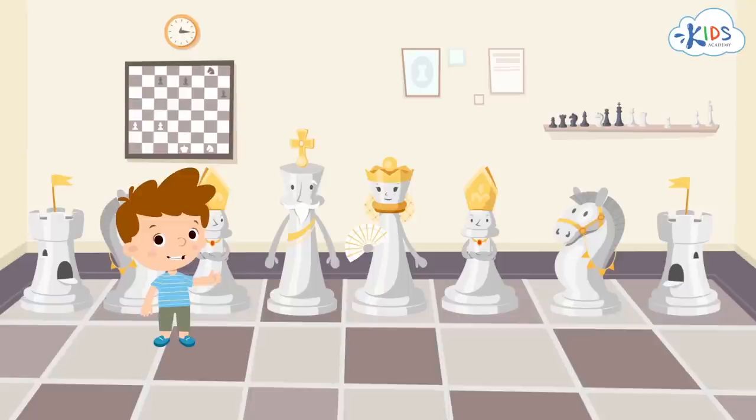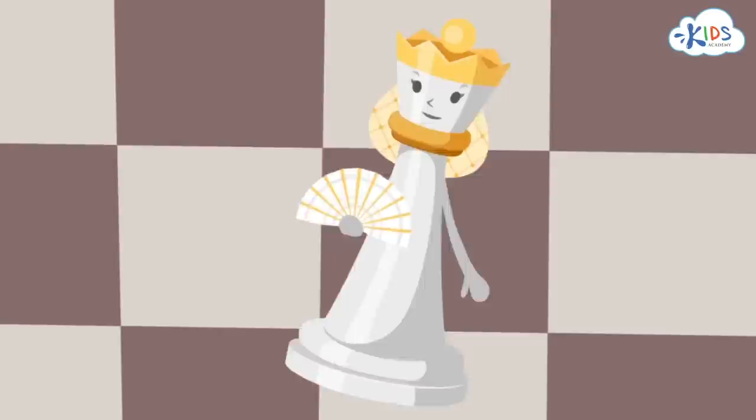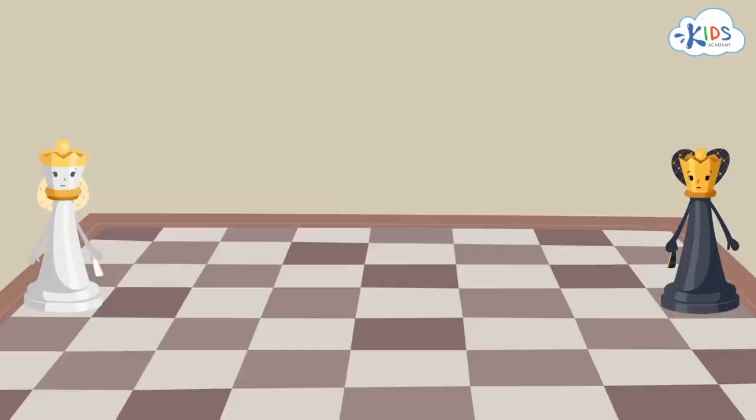And who is standing beside the king? It's the queen, wearing a coronet. It's the most powerful piece. It can move for any number of squares in any direction. When the game starts, the queen always stands on a square of its own color. Why? All queens like their own color.